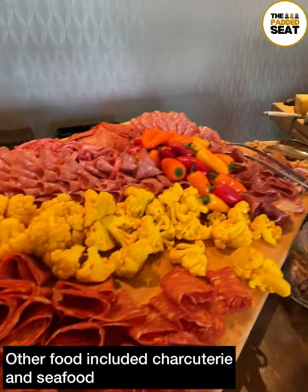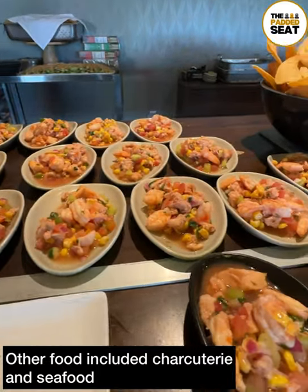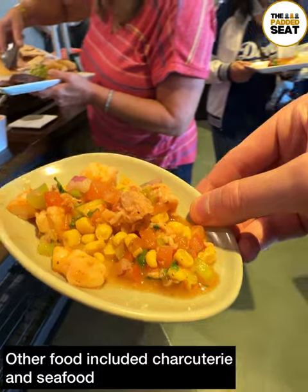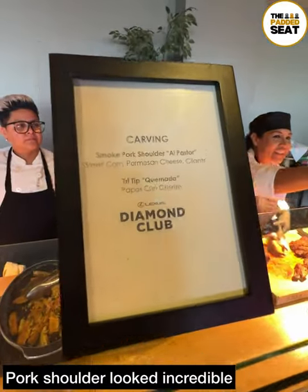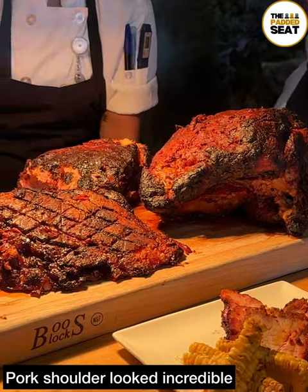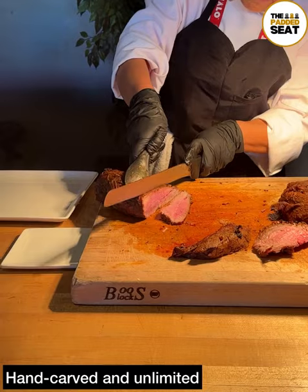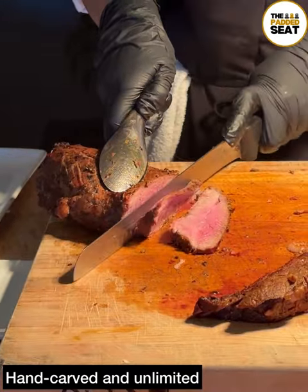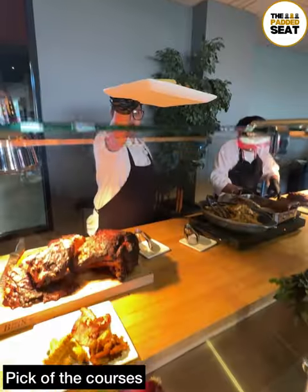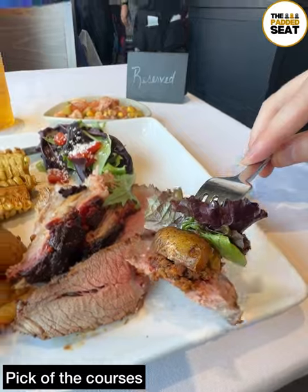After the first course, it was up to the other food stations, with charcuterie all the way through to seafood. We tried out one of the seafood dishes which had prawns and vegetables. Then for main course, pork shoulder, which looked incredible — all of the meat was hand carved to order. There were a couple to choose from and both looked really tasty, so in the end we went for one of each. Along with corn and wedges, this was definitely the pick of the courses.